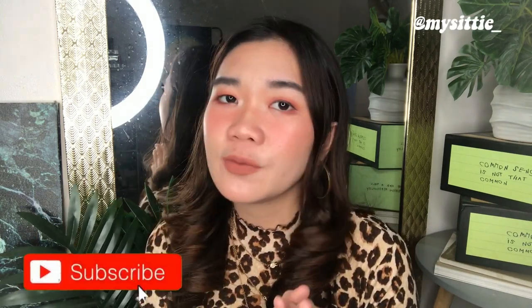Hey guys, welcome back to my channel! It's a girl city. Today's video, as you may have seen on the title, is going to be another Shopee haul — or a Shopee try-on haul.